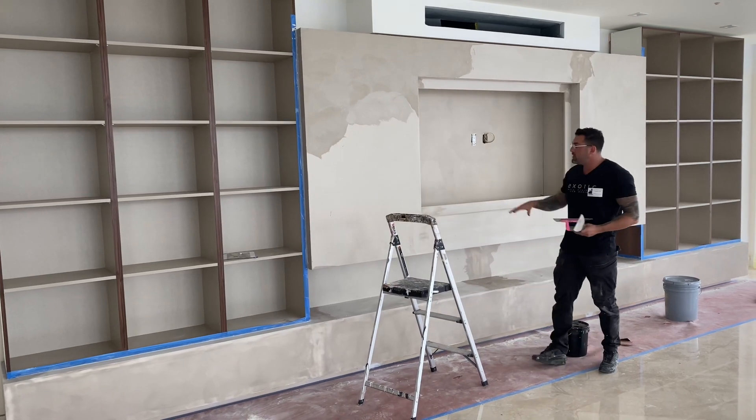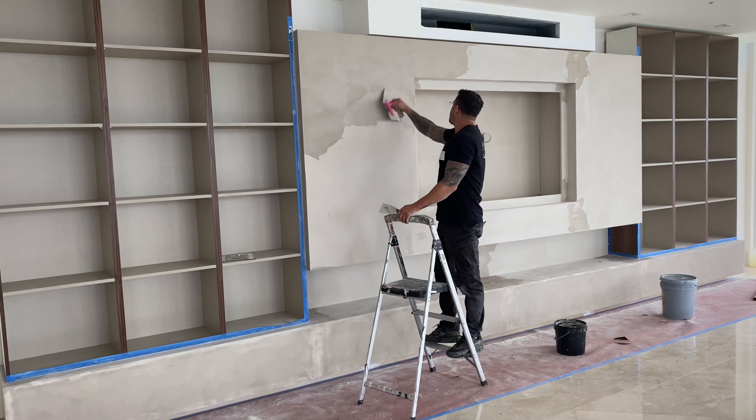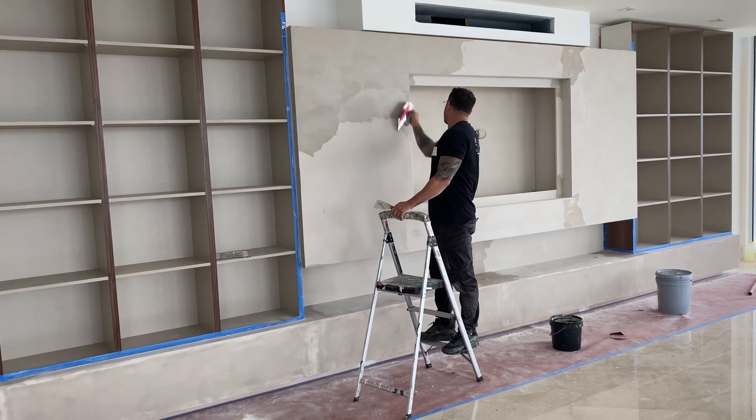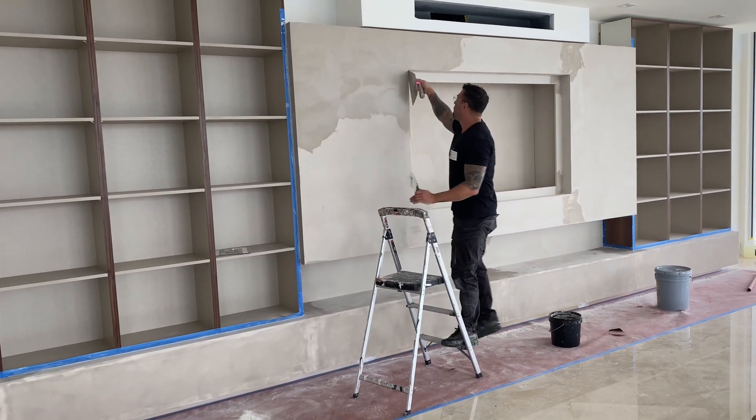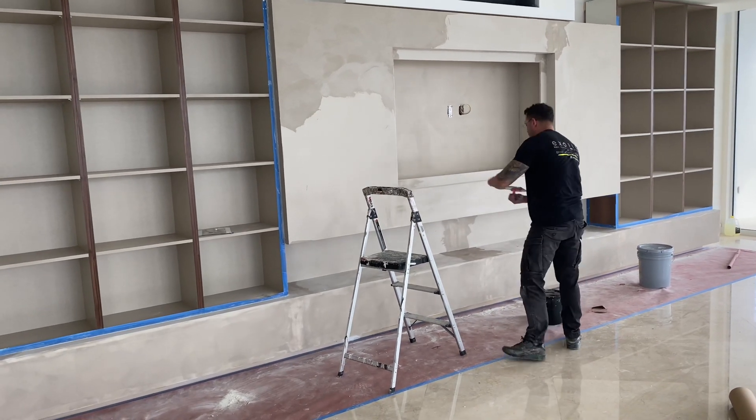It's a beautiful entertainment piece. This has the base coat and I'm doing the secondary coat. The main thing is they wanted Marmorino stone, or a secret stone finish.